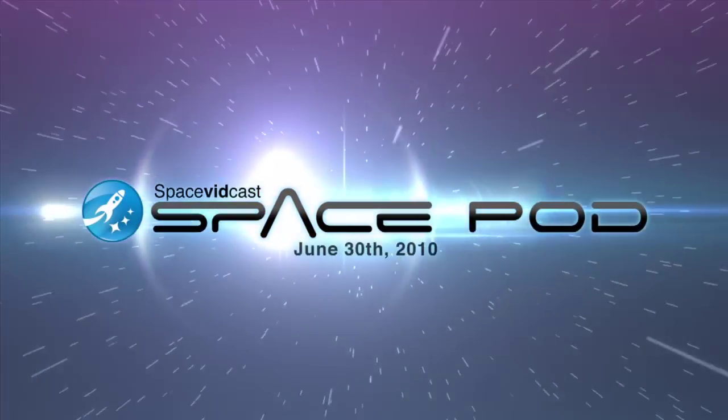Beautiful images, beautiful launches, and awesome new features on your Space Pod for June 30th, 2010.